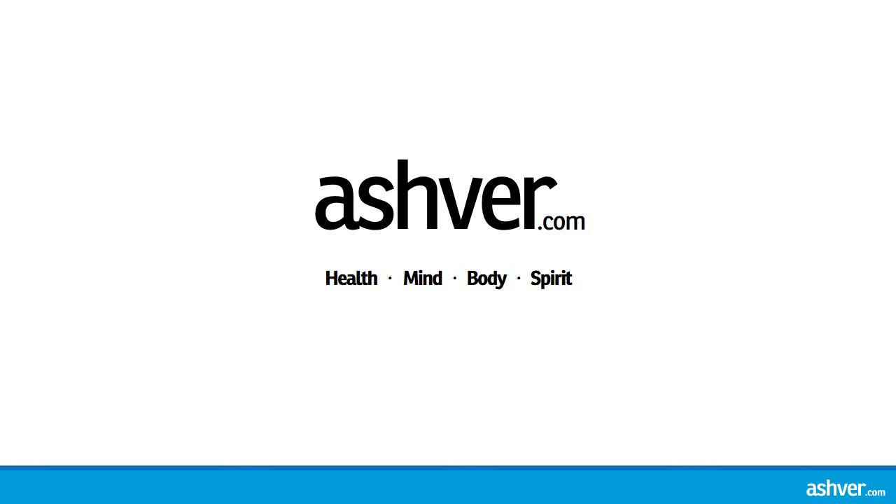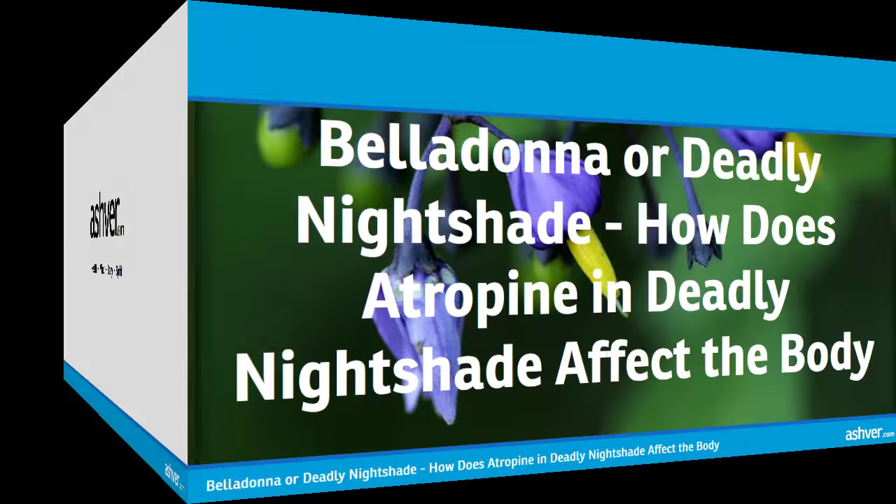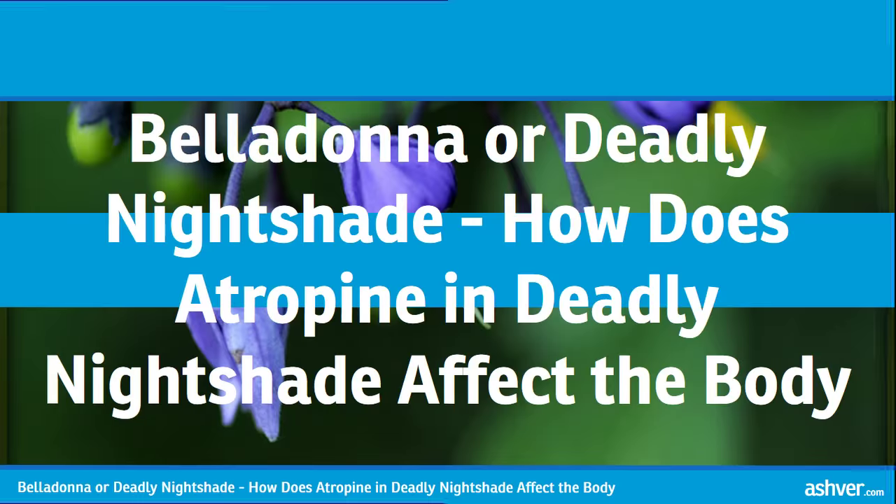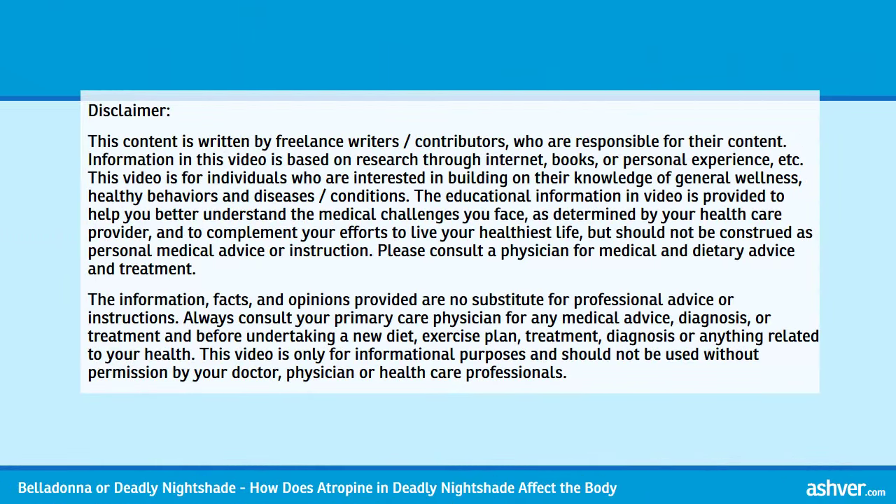Hello and welcome to Ashvar.com. You are watching an interesting video on Belladonna or Deadly Nightshade: How does Atropine in Deadly Nightshade affect the body? Please read the disclaimer carefully.